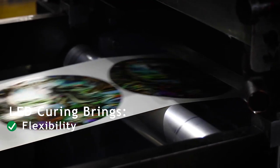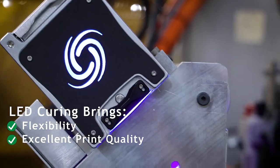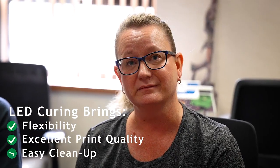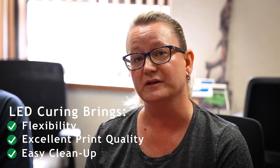They start up when you need them and then they close back down when it's done. The print quality has been great, and being able to continue production for a longer period of time because we don't have to stop to clean up water-based inks has been great.